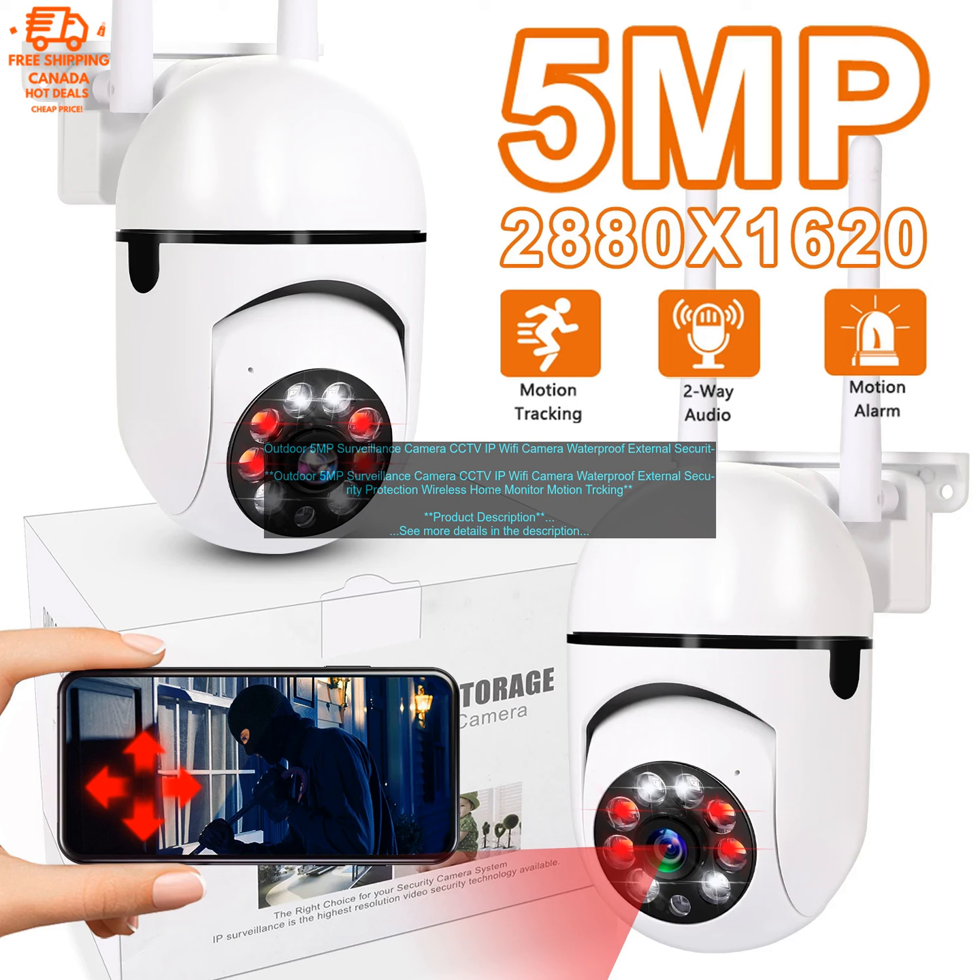Drawbacks: Some users have reported connectivity issues. The camera is not the most affordable option.